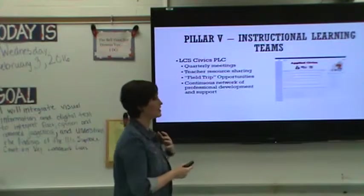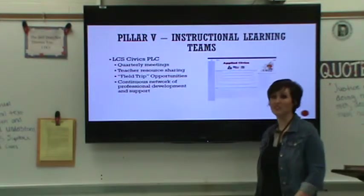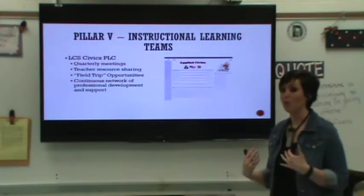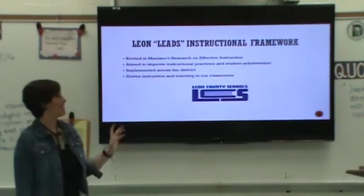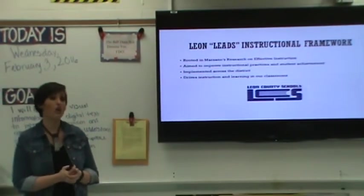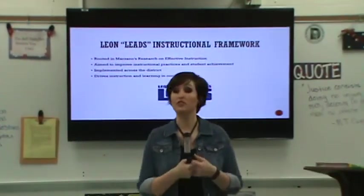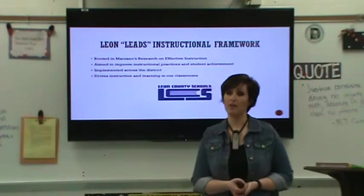We continue to have this network of professional development. We have our own Leon County Civics website that's full of resources, lesson plans, and activities for our students because we believe in the foundation we've laid in our district. We believe what we've done supports these five pillars and that we are highly effective instructors. In Leon County, as I mentioned at the beginning of our discussion today, we have adopted a variation of this Marzano framework called Leon Leads, which is our instructional framework that we use for teacher evaluations and as the driving force in our instruction in our classrooms, developed based on ideas that come from Marzano.